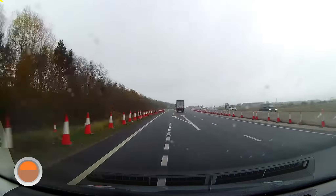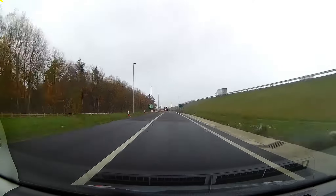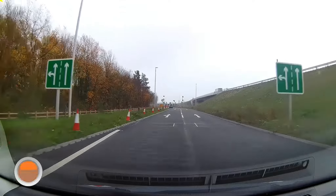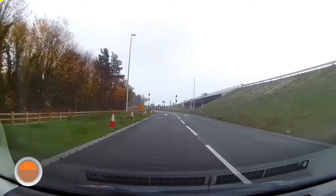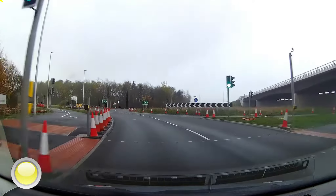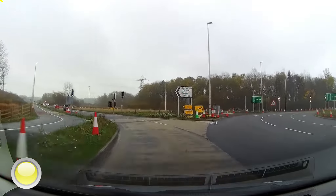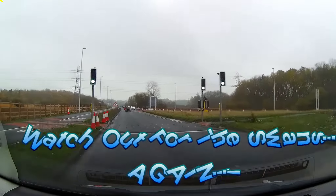Exiting the next junction, back onto the Testo's roundabout. We're going to turn left. And remembering, when you rejoin this road, watch out for the Swans again.